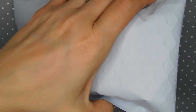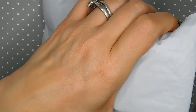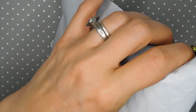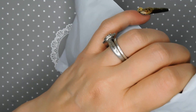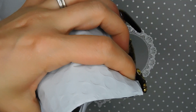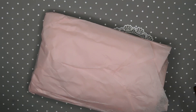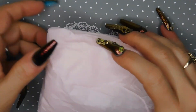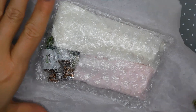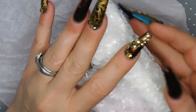It says 'handle with care,' and to be honest I cannot remember what I ordered from IMK Nails. I really cannot remember. Cute little pink paper — oh, I know what this is! Oh my goodness, okay okay!